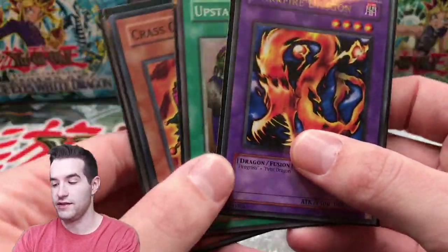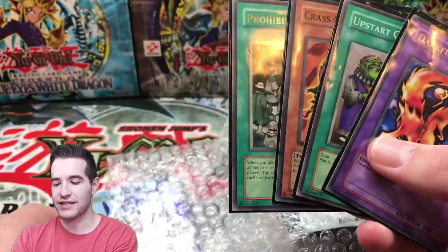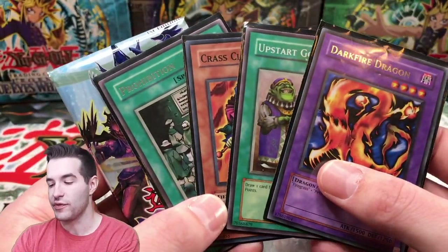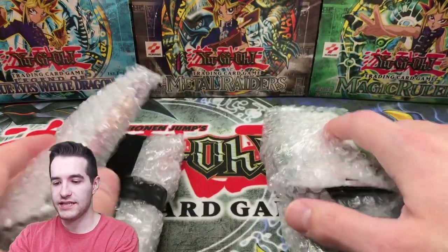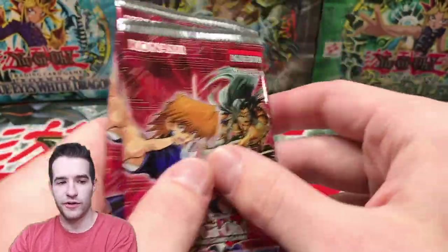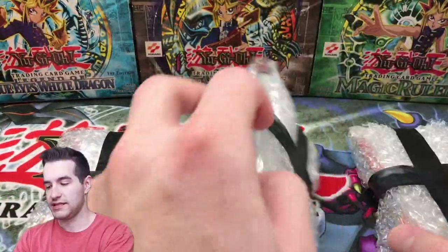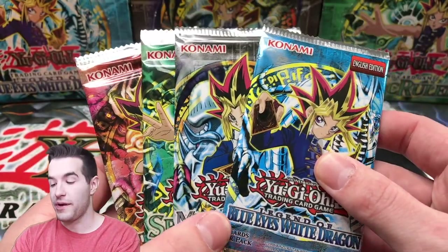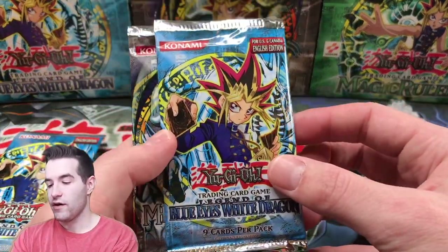Besides the 12 packs that I bought, he threw in a few more packs and cards for the viewers. So we're going to say these are for you guys. Prohibition — that's actually a good one — and Upstart. Those three are all worth money. Class Clown I do not think is, but it is a cool card from European Metal Raiders. He also threw in a Pendulum Evolution pack, so that will be included in the giveaway. Remember to like and subscribe. Here's even more stuff for you guys — some packs including Speed Duel packs.